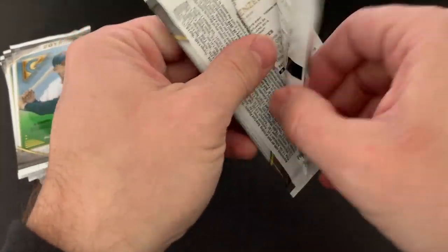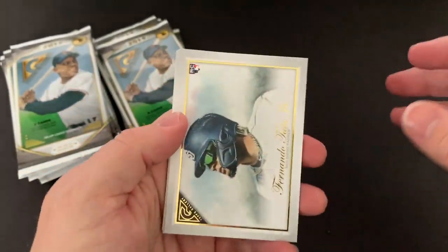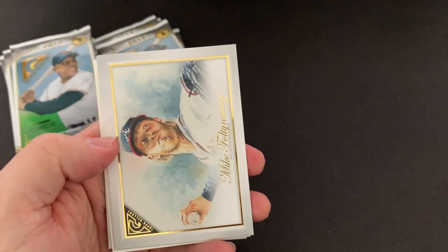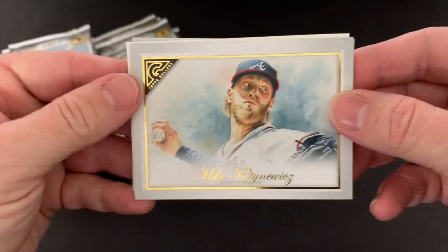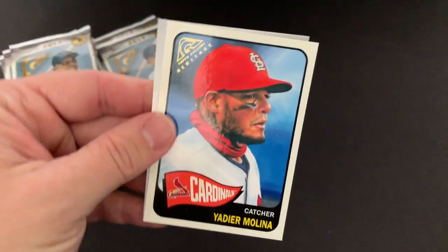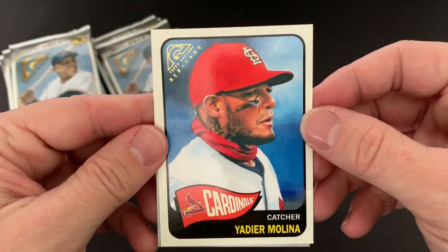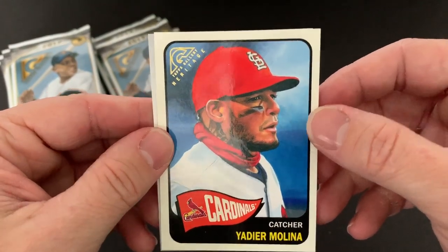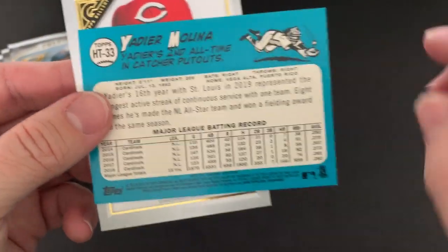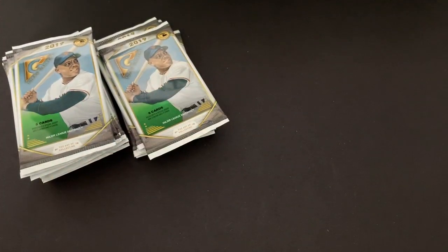You do get a lot of cards — a hundred cards — it's pretty nice. There's something blue. Oh nice, Fernando Tatis Jr. rookie card! Mike Folowicz, Taylor Ward rookie card — that's a nice looking card. There's a Topps Heritage card. That's really cool — that was the blue I was seeing. That's a really cool card. And then a Nick Senzel rookie. This has been a really good box so far.